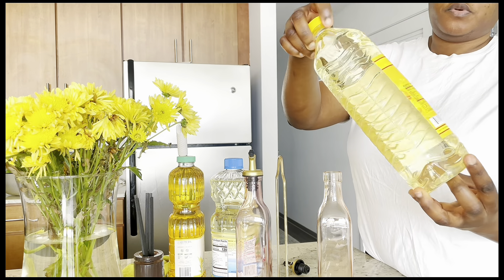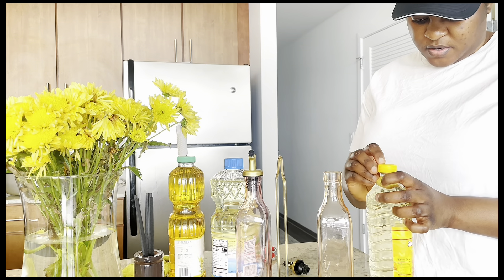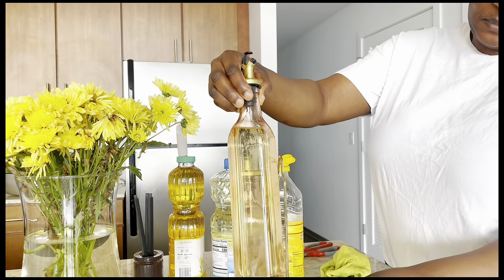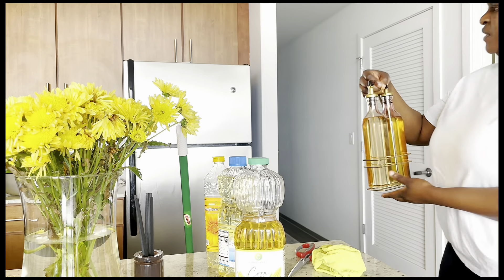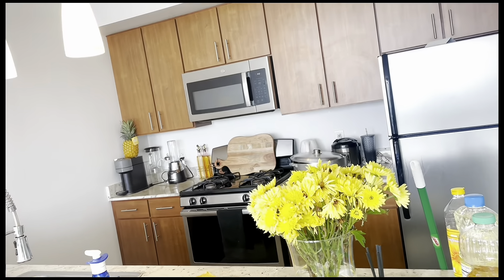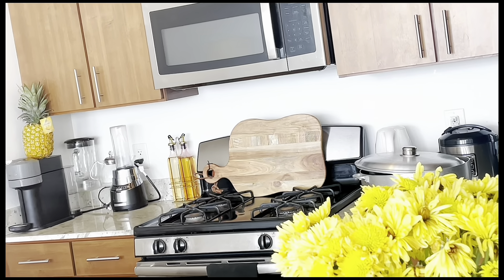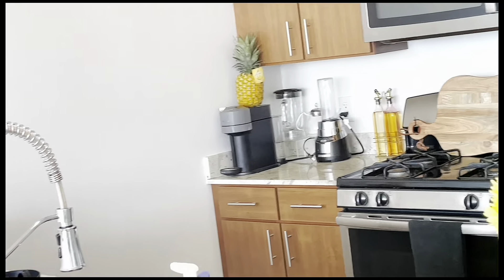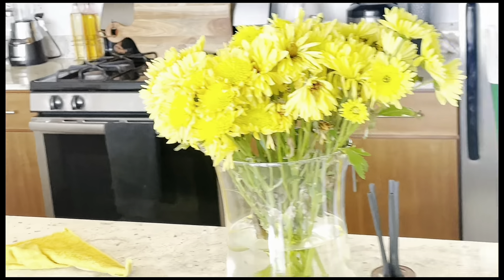I'm going to put the sunflower oil in this canister right now. I'm just going to place it by the corner for now — I'm waiting for my other sets to come in. We're going to see the finished result together.